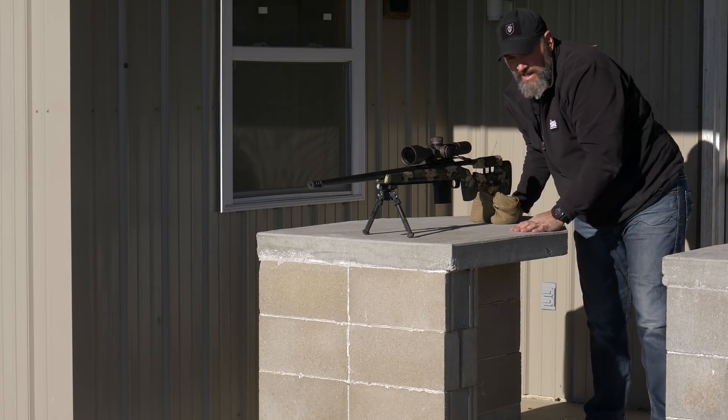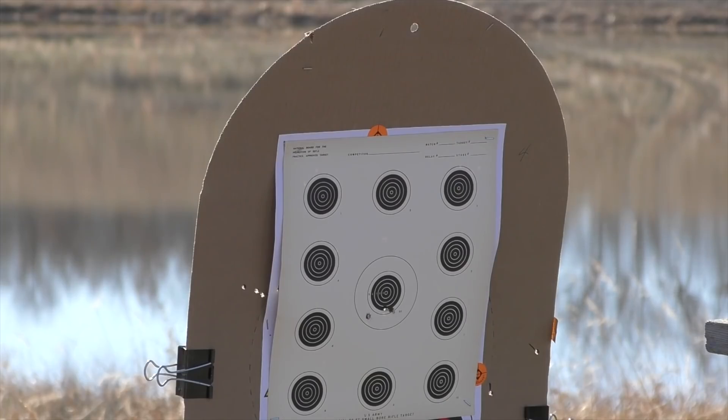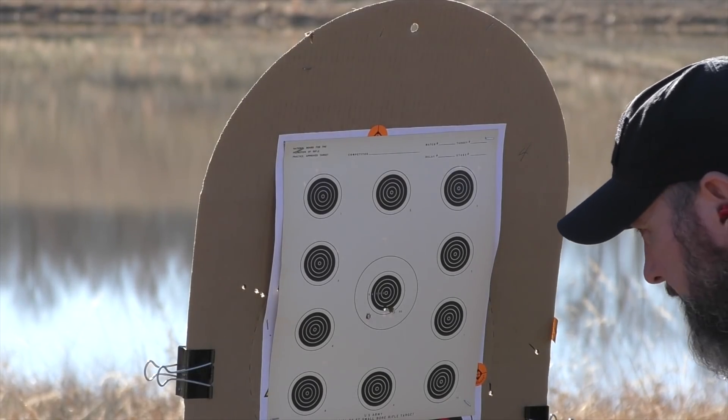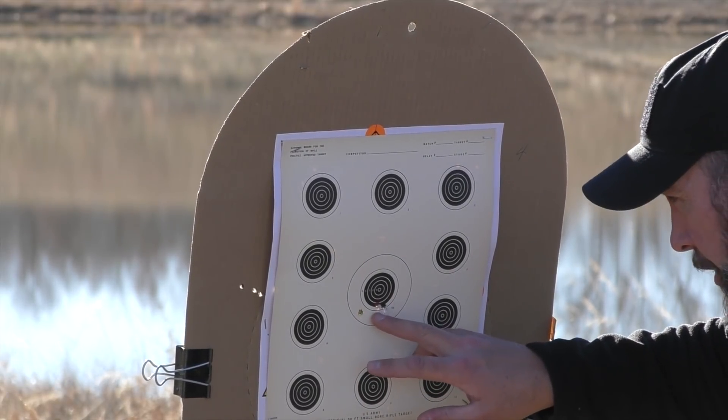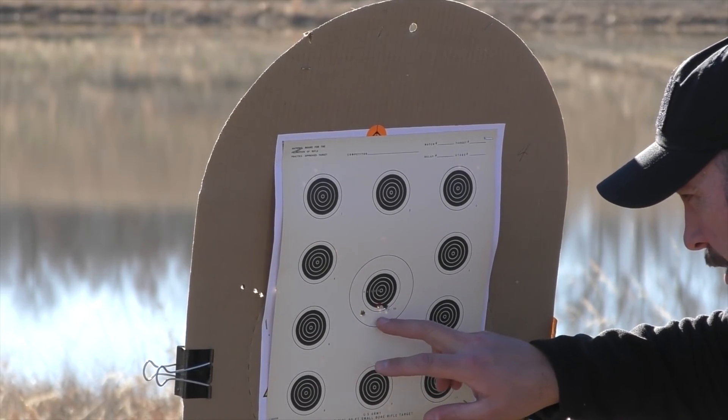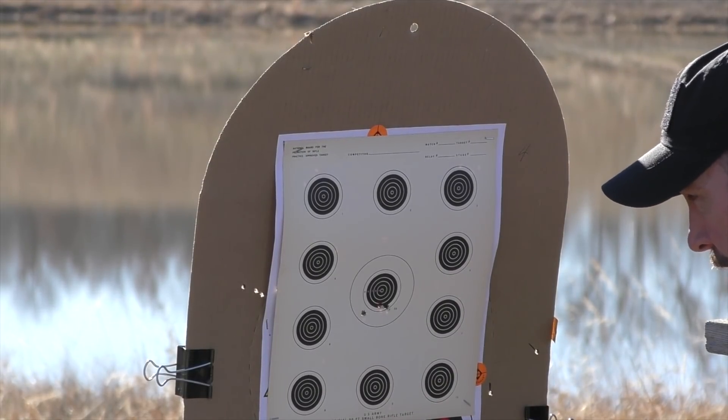All right. I'm going to run down range and check it out. That's a little closer to what I expected to see. That's probably about a one-inch group at the 300-yard line here, and that is off of the bench.